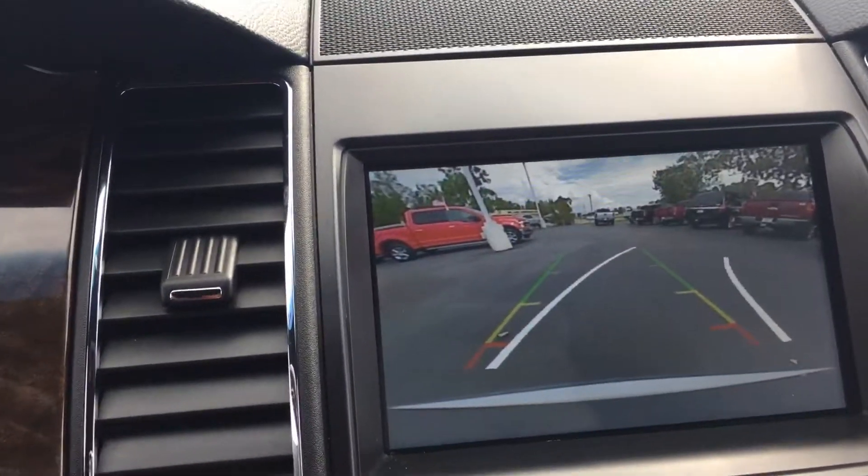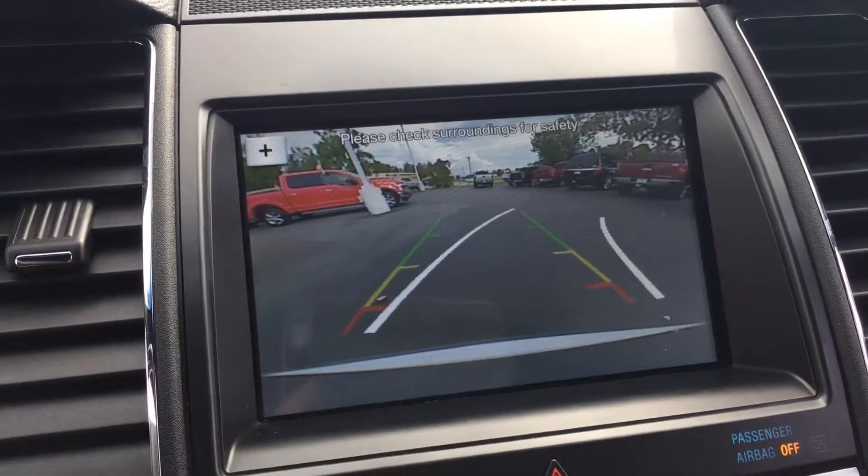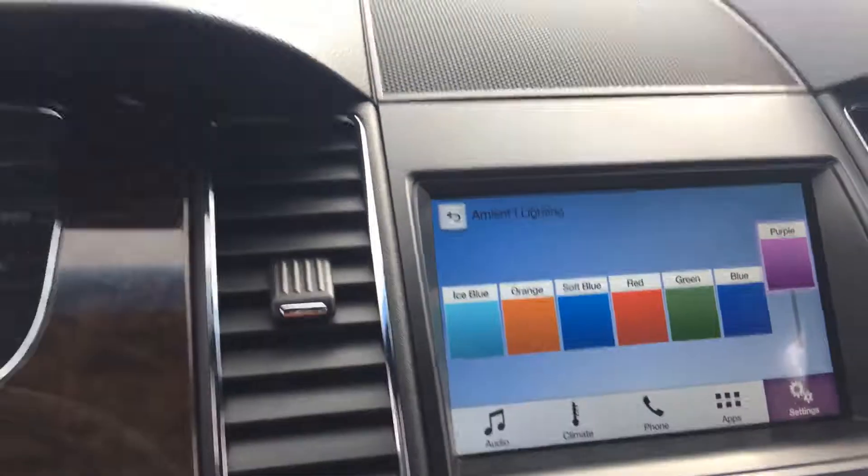Most importantly, you do have a front camera and blind spot monitoring.